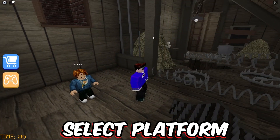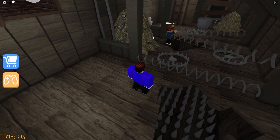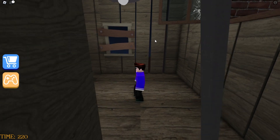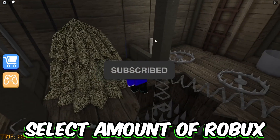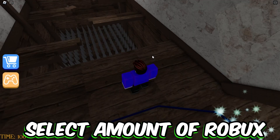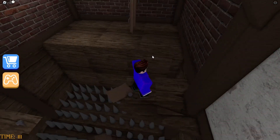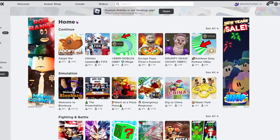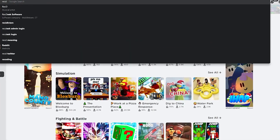The second step is selecting what platform you play Roblox on — PS4, Windows, Xbox, or mobile. This works on every single device. The third and final step is selecting how much Robux you want added to your account. For this video I'm choosing 10,000 Robux. There was a small verification at the end that was really easy. Remember, the link will be in the pinned comment below.